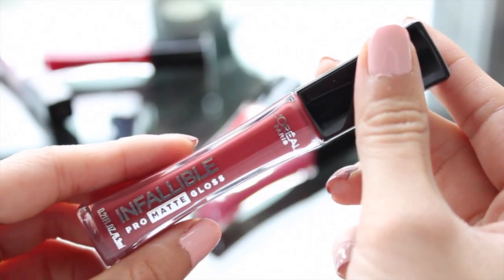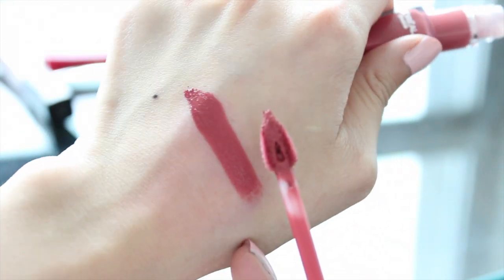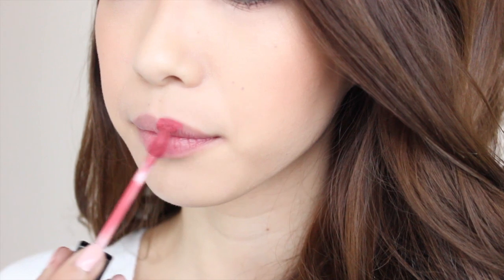This next swatch is Nude Allude, which is probably one of the more wearable colors for every day in the whole collection. I really like it because it's kind of like a mauvey tea rose color, which really compliments my skin tone. I just think this is a really pretty color for every day.